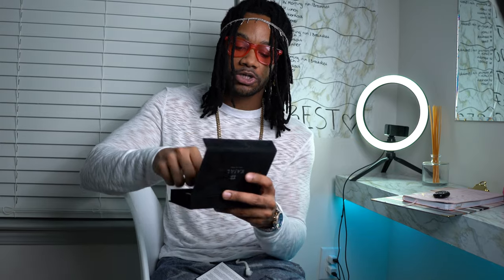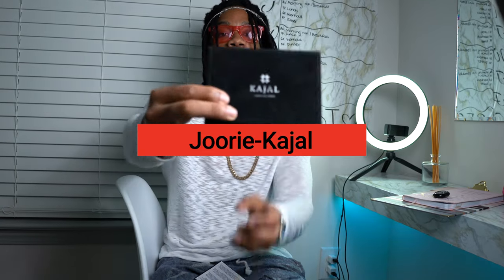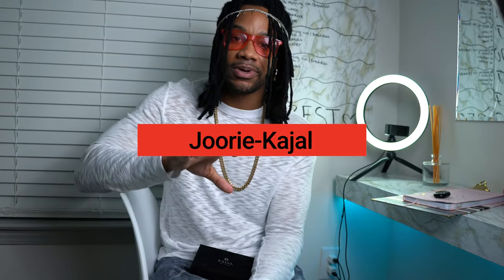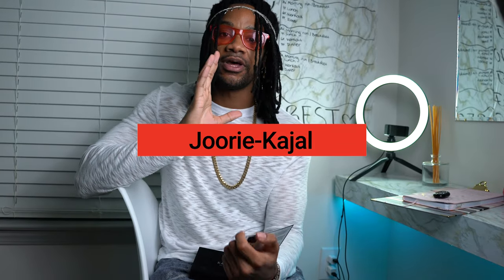What's going on guys? Billy Scents here for another fragrance review. Today we're going to talk about Jewelry by Kajal Perfumes. I've done vlog style reviews for my two previous ones, and today I'm going to change it up and do a nice standard YouTube review.